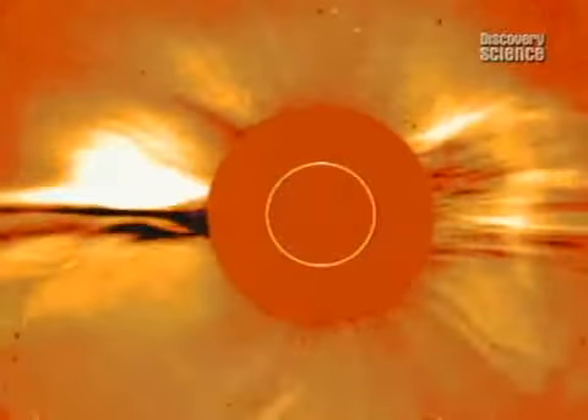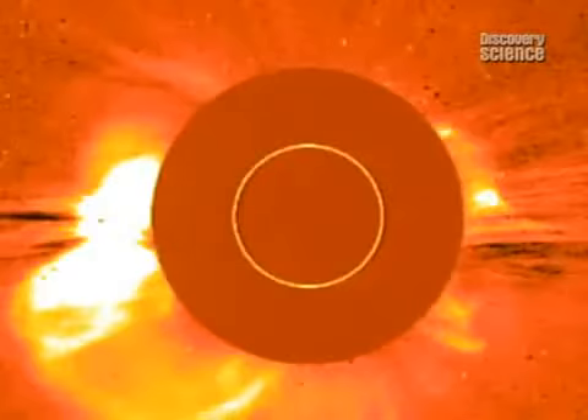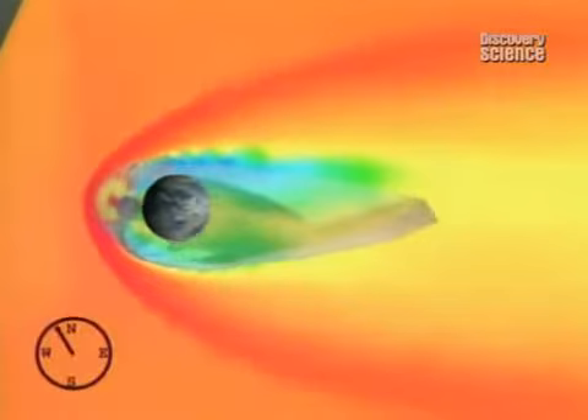Blast after blast of electric particles pummel Earth's magnetic field. It takes a beating, sometimes with devastating consequences for our planet. This computer image shows the Earth's magnetic field being blasted in 1997 by massive gusts of wind.